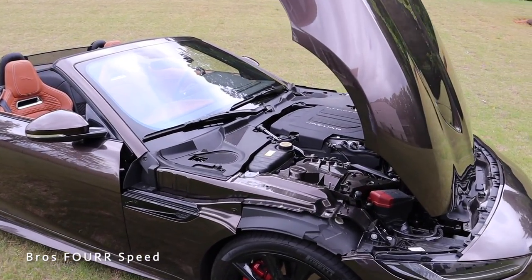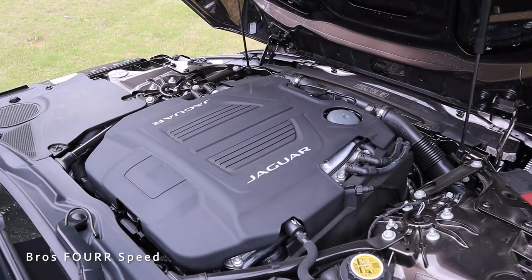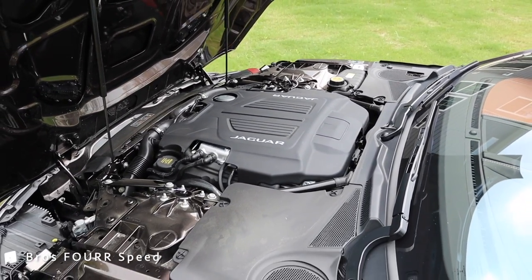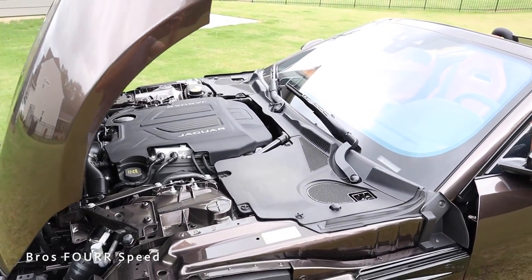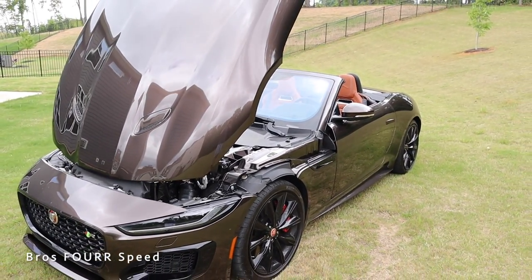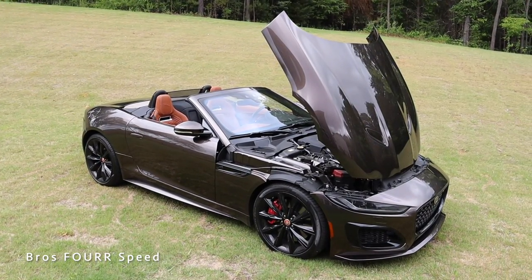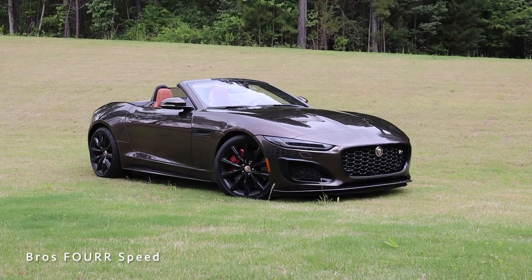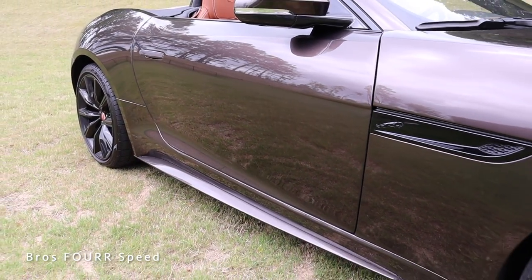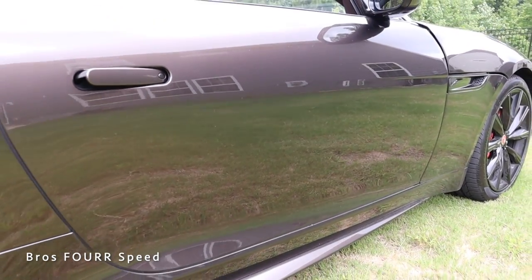Under the hood is the 5.0-liter supercharged V8 engine paired to an 8-speed ZF automatic transmission, pumping out 575 horsepower around 6,500 RPM and 516 lb-ft of torque around 3,500 RPM. Power is sent through the all-wheel drive system. It weighs around 3,900 pounds, does 0-60 in 3.5 seconds, tops out at 186 mph, runs the quarter mile in 11.7 seconds at 121 mph, and gets around 16 city and 24 highway MPG with an 18.5-gallon tank.